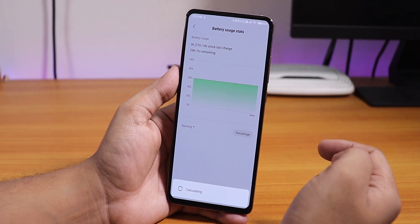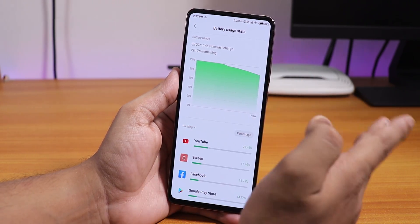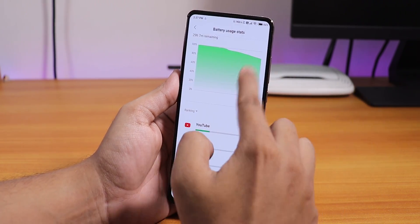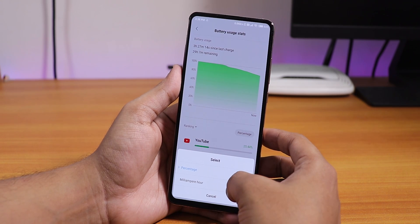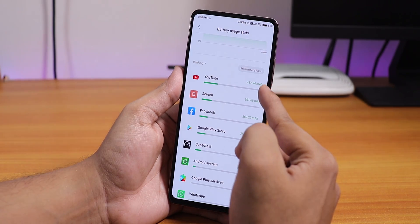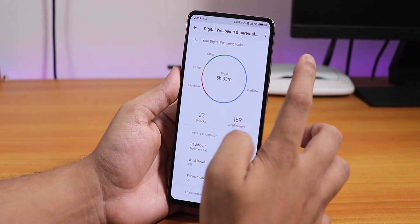In battery settings, the battery usage stats look a little different — the top section shows how long you've been using the device and the estimated remaining battery life. To check screen-on time you go here. Battery life is pretty great — I'm getting about six to seven hours of screen-on time with full usage and still have battery left. You can also view milliampere consumption per app — YouTube and the screen consume the most at about 437 milliamperes.